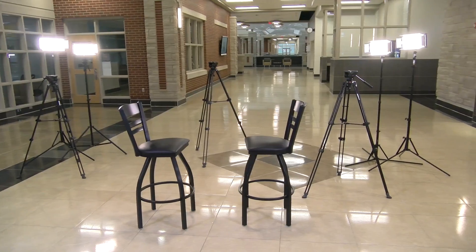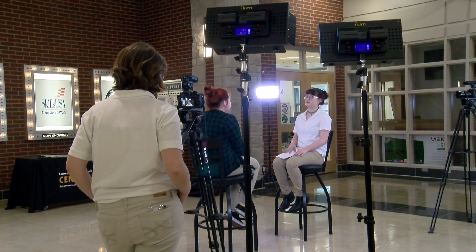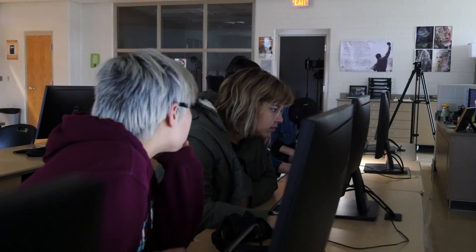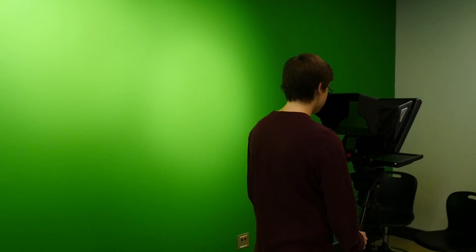We learn everything from editing to camera operation. The program's focus is on television and film production; however, students also gain skills in graphic design, photography, animation, and other forms of digital media. Students have access to cutting-edge media development tools. We have a number of cameras available — there are three main types.